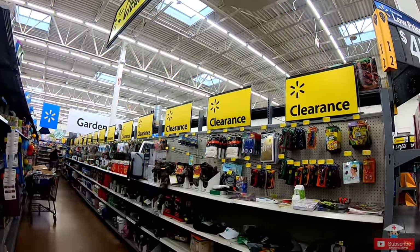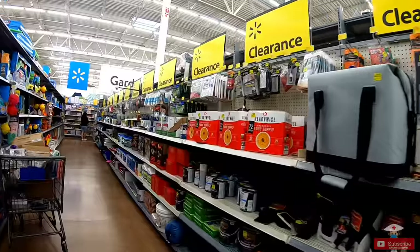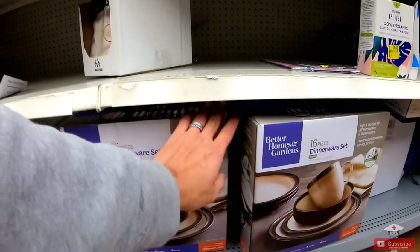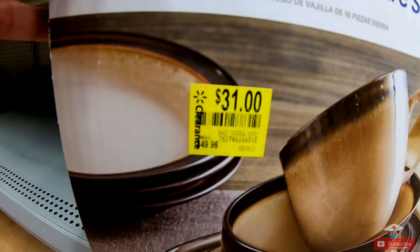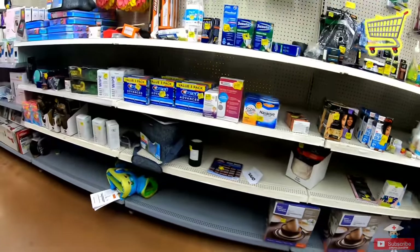Before you go searching other departments, go to the clearance sections first as you might find things at very low prices. For example, this diner set — original price is $49 but now it's only $31. But let's not put this in the inventory yet. Let's browse some more items first.